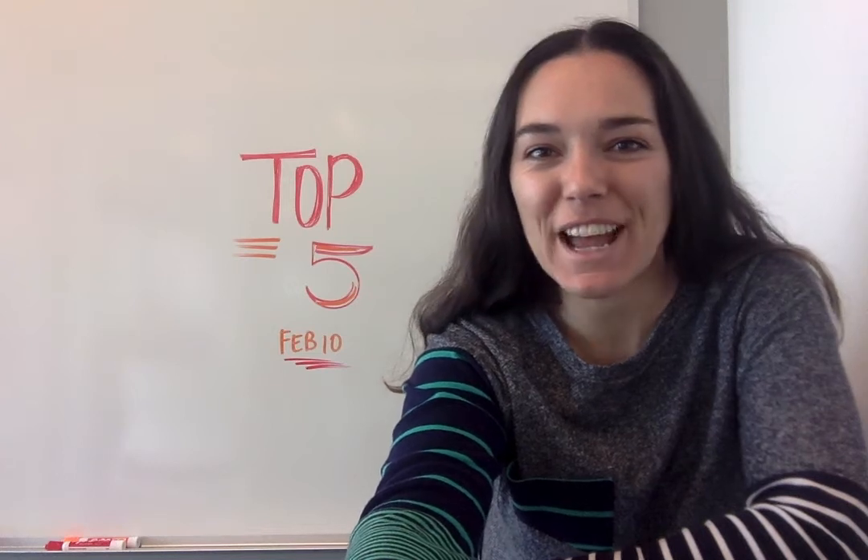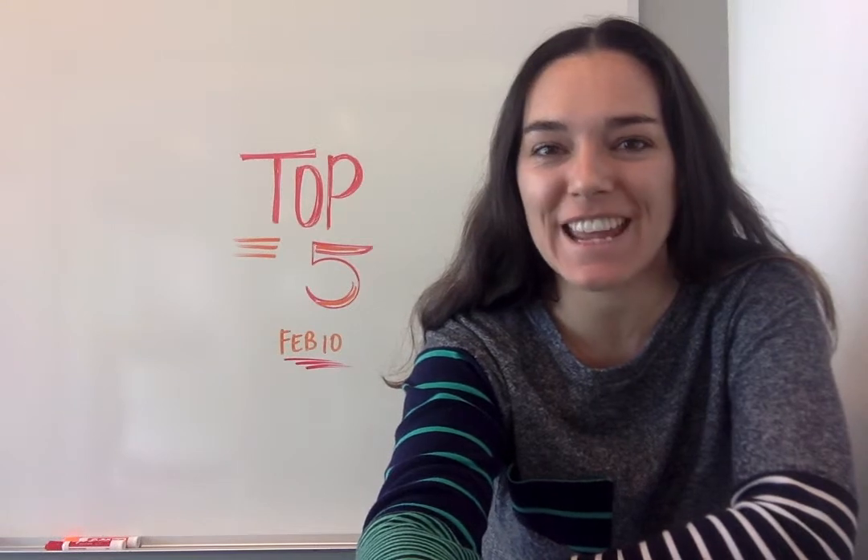Hi everybody, I'm Jen with opensource.com and I have a brand new top five articles of the week for you today, February 10th.